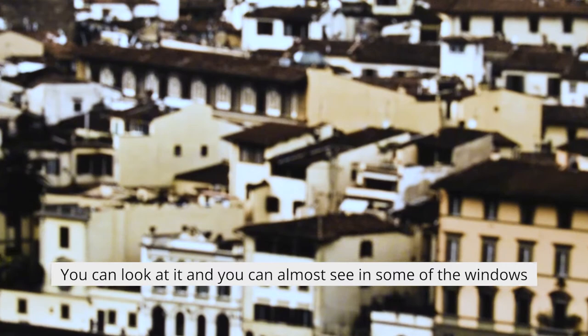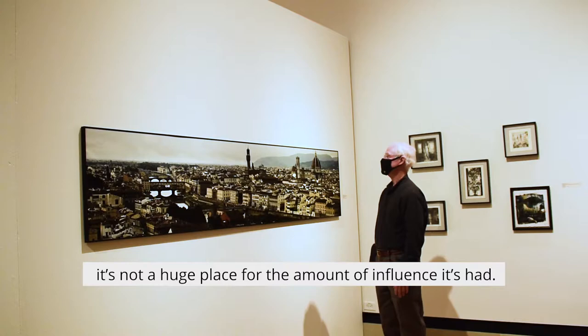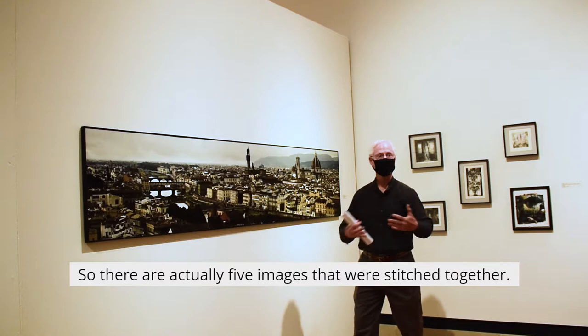I kind of enjoy looking at it — you can look at it and almost see into some of the windows of the buildings and everything that's going on there. You get a sense of the scale and the size of the city. It's not a huge place for the amount of influence it has. It's just fun to come in and look at all the detailed things that were going on at that particular point in time.